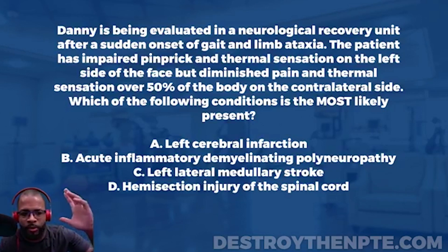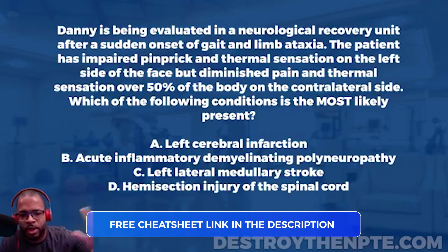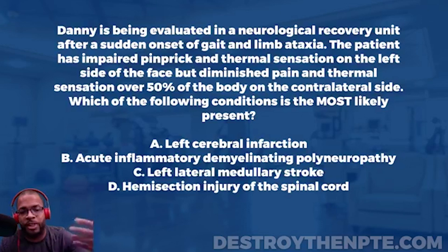Stroke is one cause of ataxia, and cerebellar infarction or damage is another major one — if the cerebellum has an infarction, that could potentially cause ataxia. Moving on, the patient has impaired pinprick and thermal sensation on the left side of the face. Let's slow down here because we need to make sure we understand this clearly.